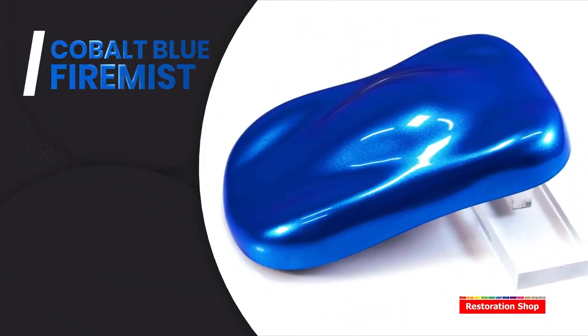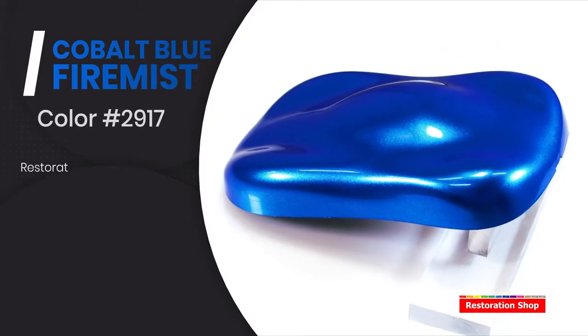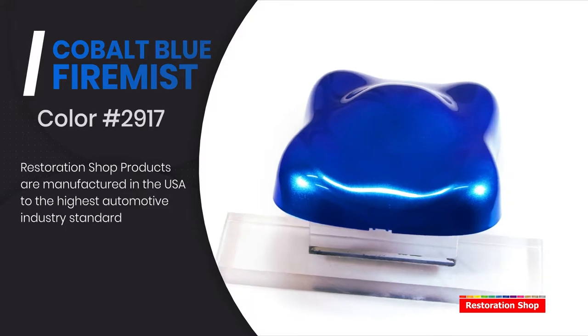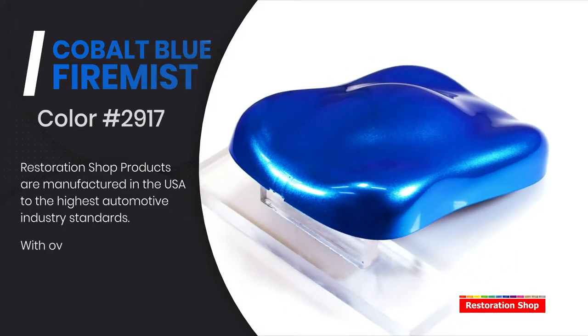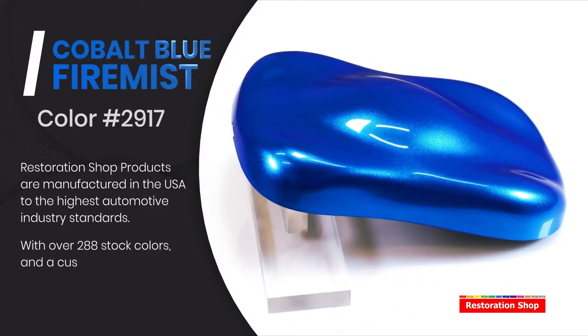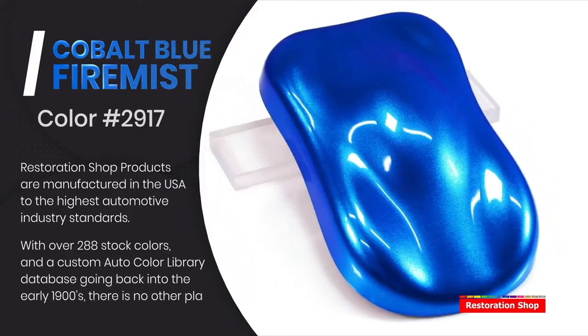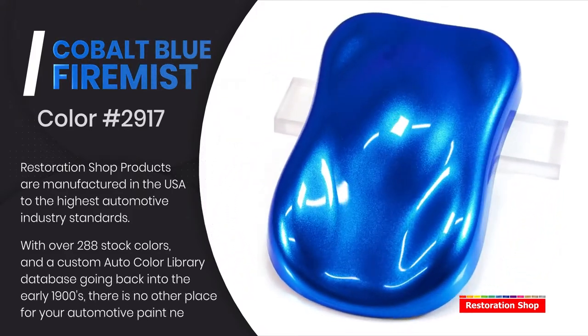Cobalt Blue Fire Mix. Restoration shop products are manufactured in the USA to the highest automotive industry standards. With over 288 stock colors and a custom auto color library database going back into the early 1900s, there is no other place for your automotive paint needs.